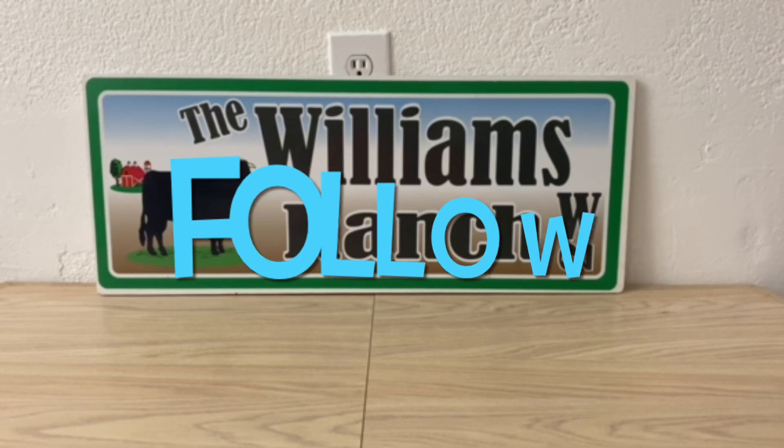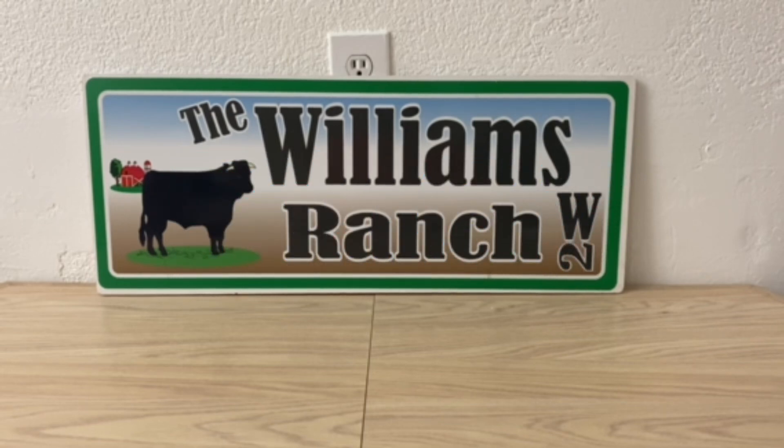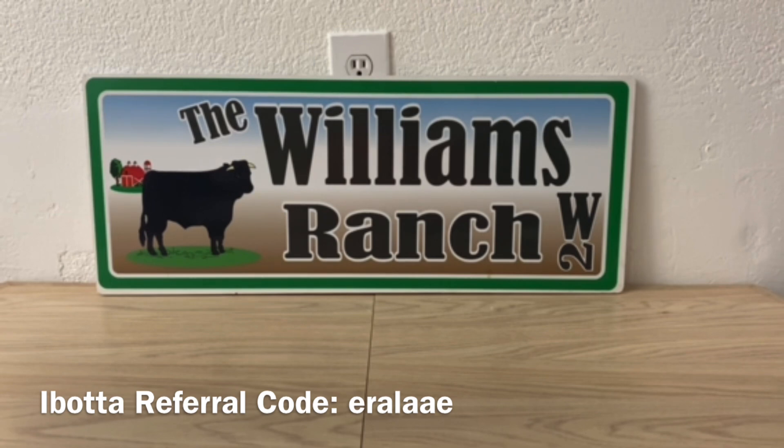I have multiple accounts with Dollar General. Not all my accounts are linked with Ibotta — I have some linked and some that are not. The ones that are not linked with Ibotta, it seems like the glitches go through really smooth and I tend to always get my DG cash back. Now the accounts that I do have linked with Ibotta, it's unpredictable. Sometimes I get that cash back and sometimes I don't. If your account is not linked with Ibotta, your chances of getting that cash back are pretty good.